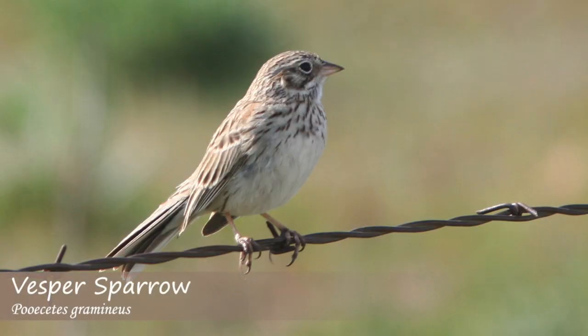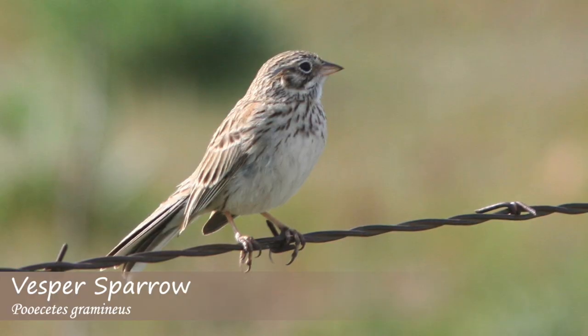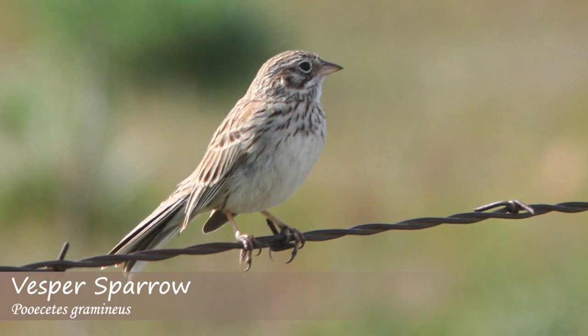The vesper sparrow song is similar to the song sparrow, but lower. Some people say it sounds similar to: here-here-where-where-all-together-now, or here-here-where-where-all-together-down-the-hill.